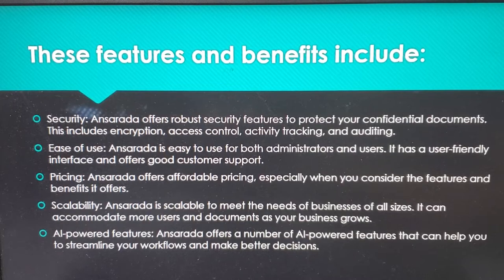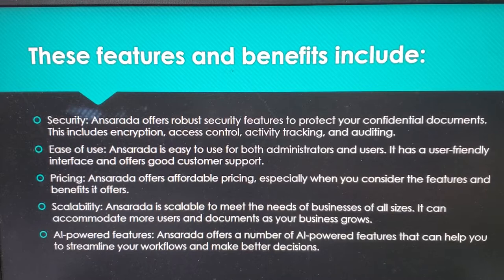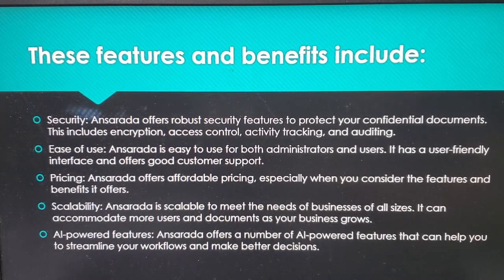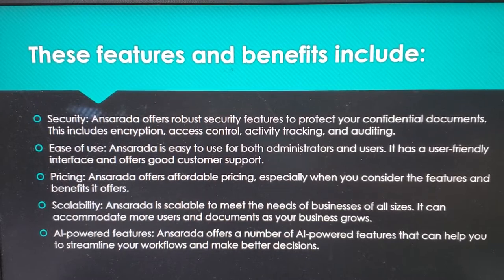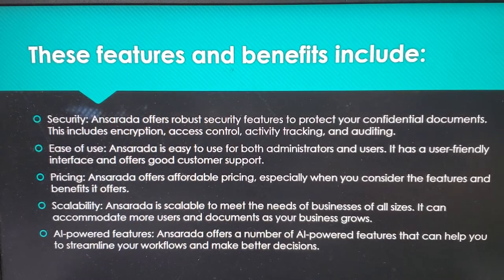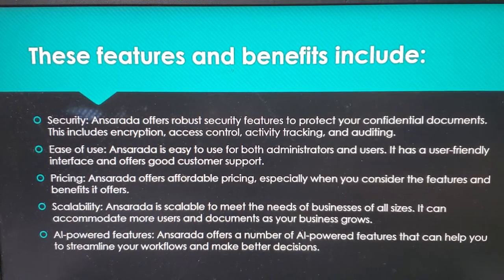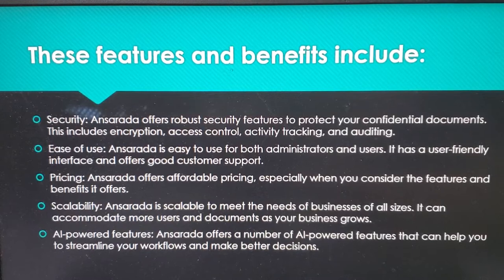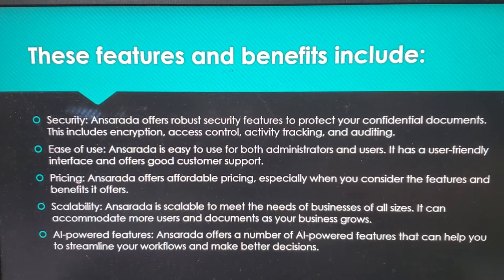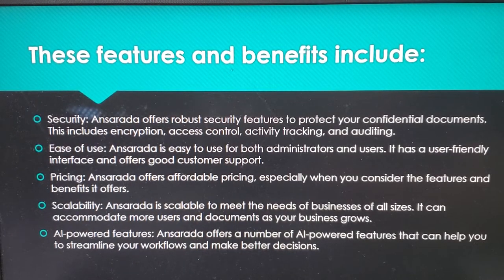Ansareta's features and benefits include security — Ansareta offers robust security features to protect your confidential documents, including encryption, access control, activity tracking, and auditing. Ease of use — Ansareta is easy to use for both administrators and users, with a user-friendly interface and good customer support.